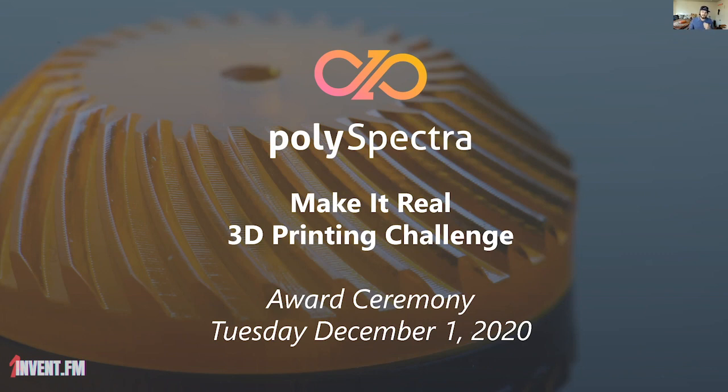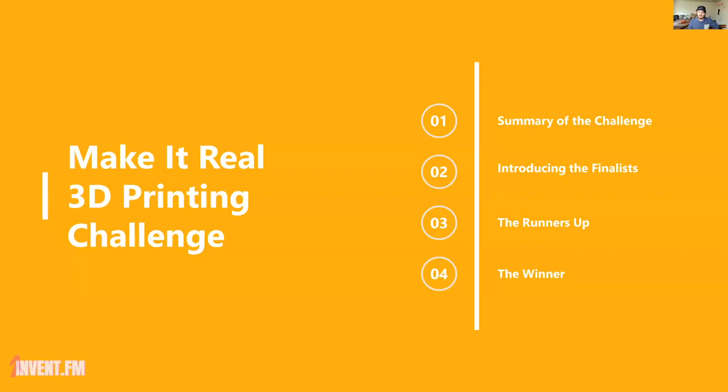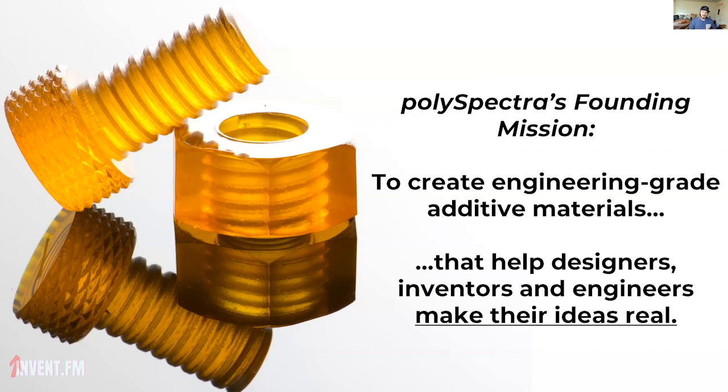I wanted to start off, for folks that haven't been following along for the last couple months, with a little bit of background on the Make It Real 3D Printing Challenge that PolySpectra put together with our friends at Wevolver. Our founding mission at PolySpectra is to create engineering-grade additive materials that help designers, inventors, and engineers make their ideas real — and that is at the core of everything we do, including this competition.